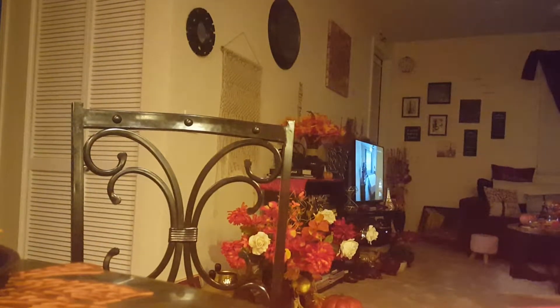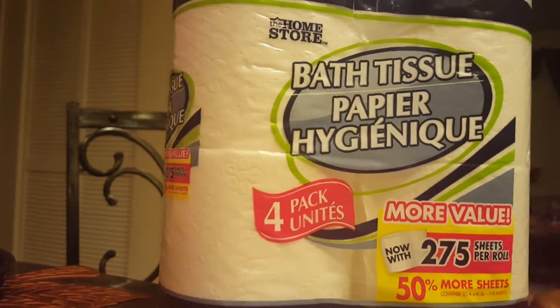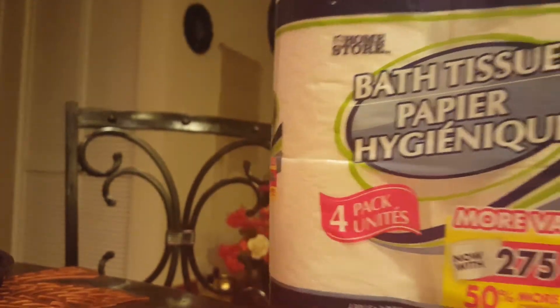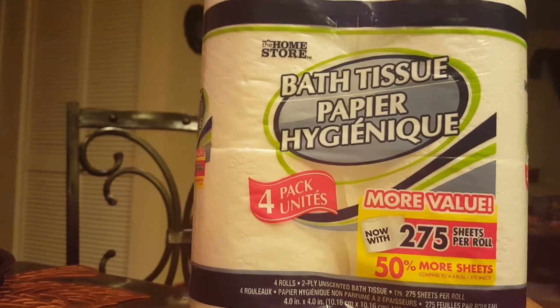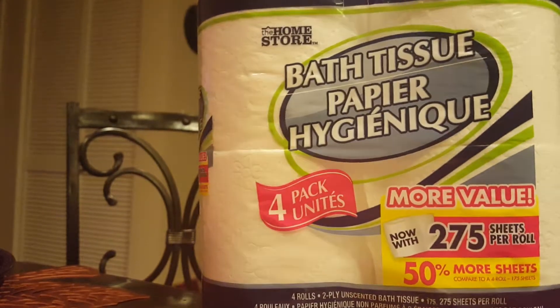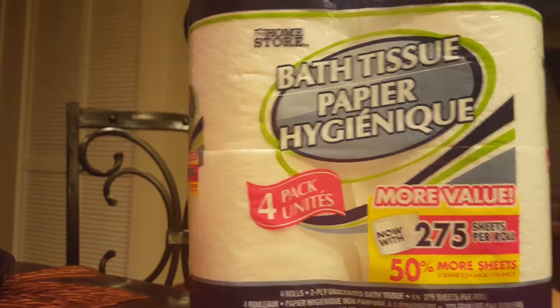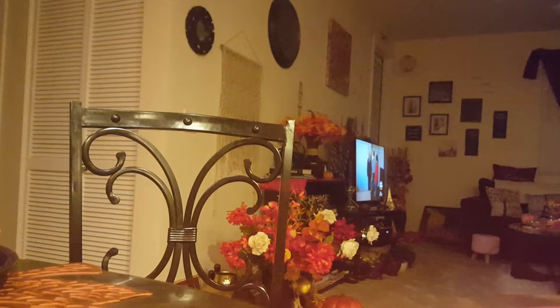I got some more of this Home Store tissue by Home Store. This is some pretty good tissue for a dollar — it's the 50% more sheets packet. I got two of those.